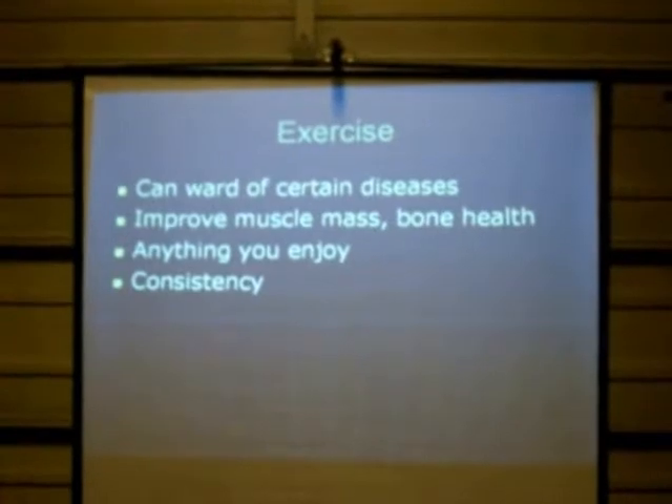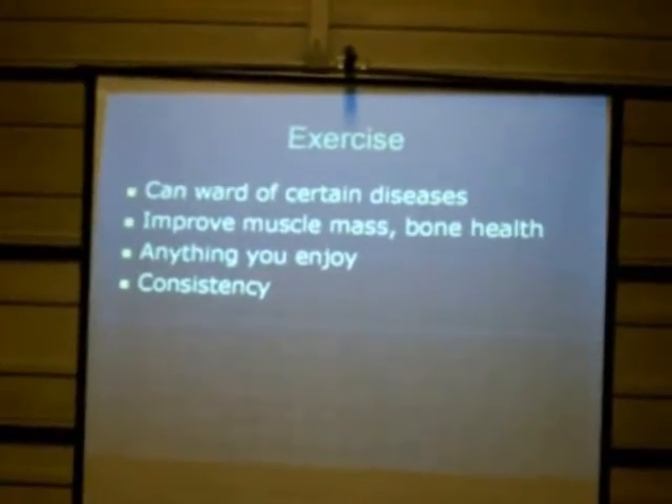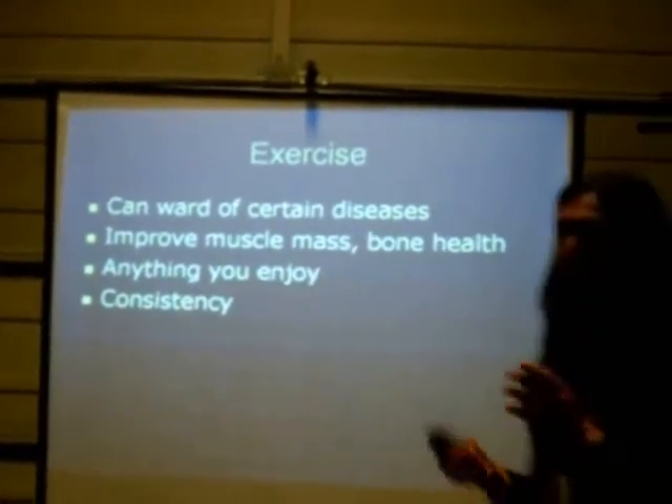Exercise — we know it can ward off so many different diseases, improve your muscle mass, and has so many benefits for you. But the key I find with so many patients is consistency, and doing something that you actually like to do. If you hate going to the gym, don't go — find something that is going to get your heart rate up and motivate you to get outside. If you love going for a walk, go for that walk every single day. If you love hiking up a mountain, that is cardiovascular. When you do something that you actually enjoy, that alone will help you be consistent — because if you're doing something you really hate, the chances you'll do it for 21 days are slim to nothing.